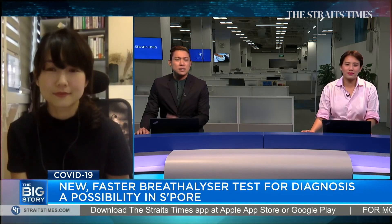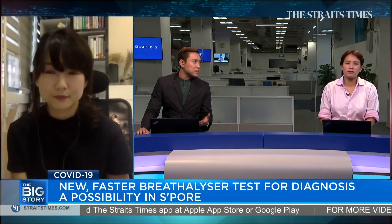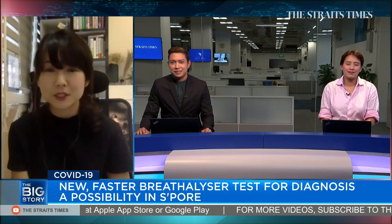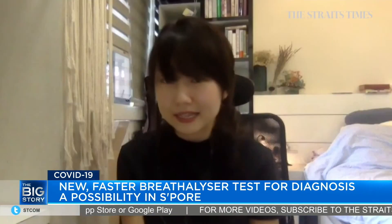Audrey, hello. Explain the steps to us, Audrey. As Olivia said, it looks straightforward and painless. Hi guys. Yes, it's super straightforward and painless, as you said.